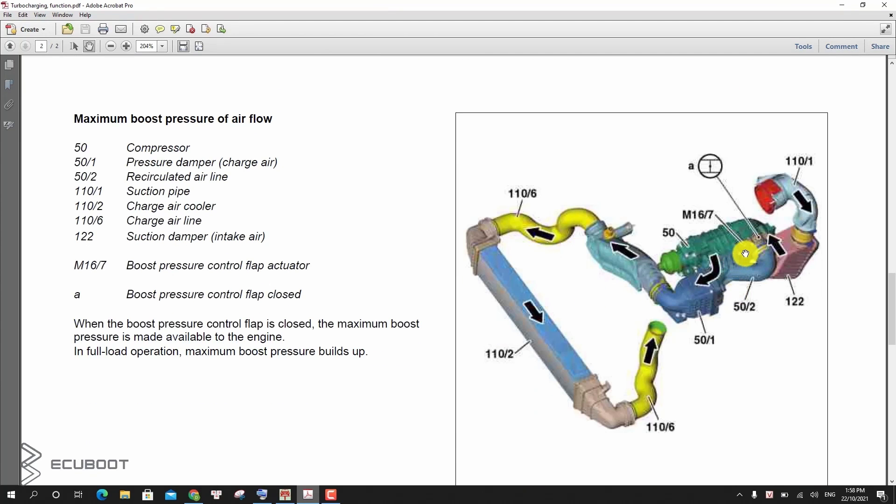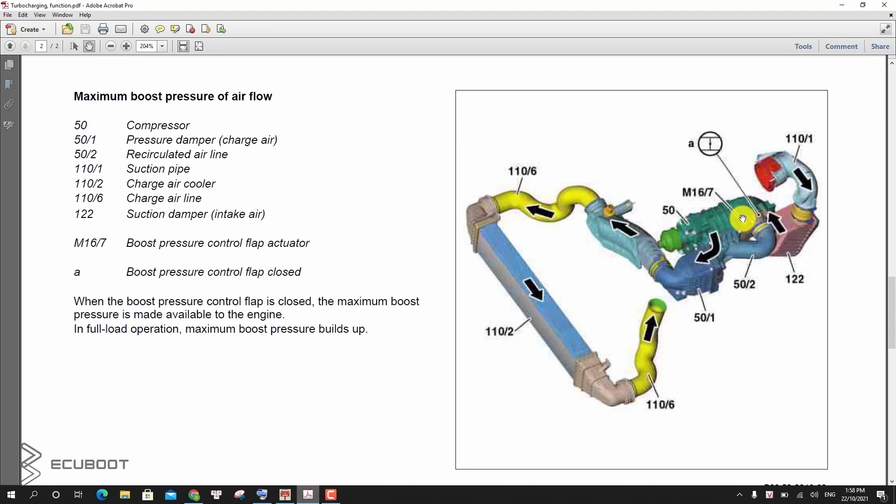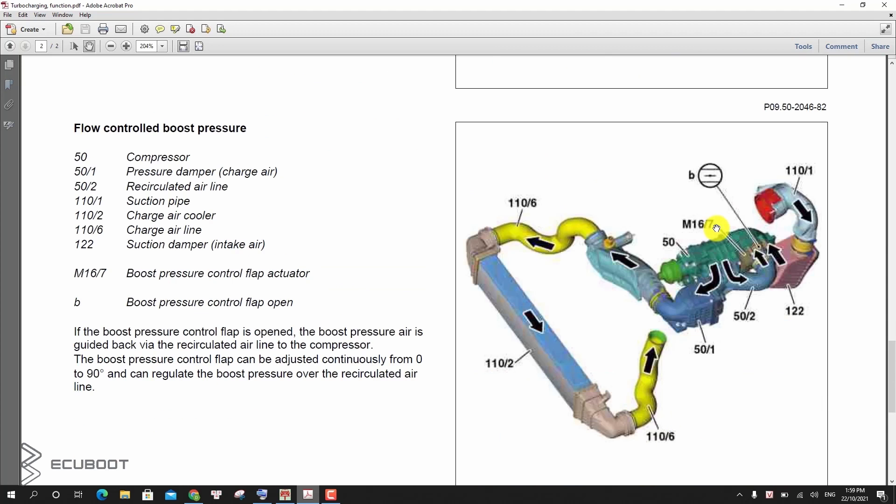The operation of this flap actuator is similar to the electronic throttle control — it alternately opens and closes the airflow into our intake manifold. When the boost pressure control flap is closed, the maximum boost pressure is made available to the engine; with full load operations, maximum boost pressure builds up. If the boost pressure control flap is opened, the boost pressure air is recirculated back through the recirculated air line to the compressor. The boost pressure control flap can be adjusted continuously from 0 to 90 degrees and can regulate the boost pressure over the recirculated air line.